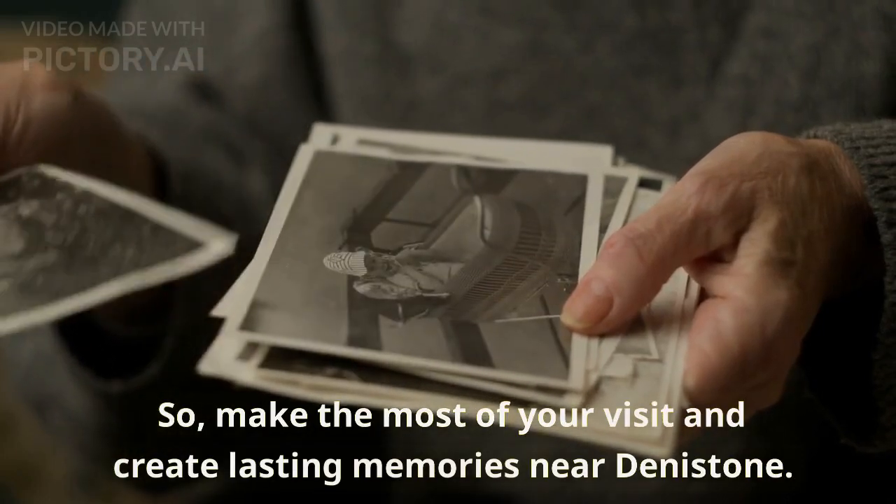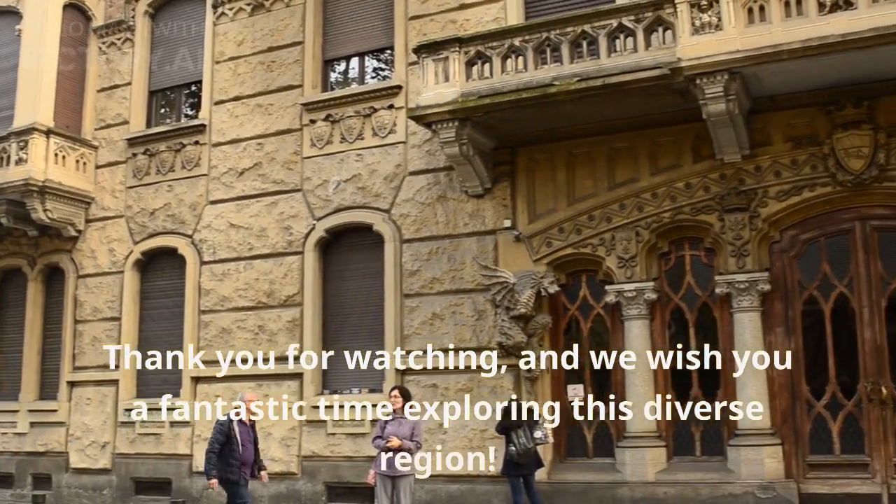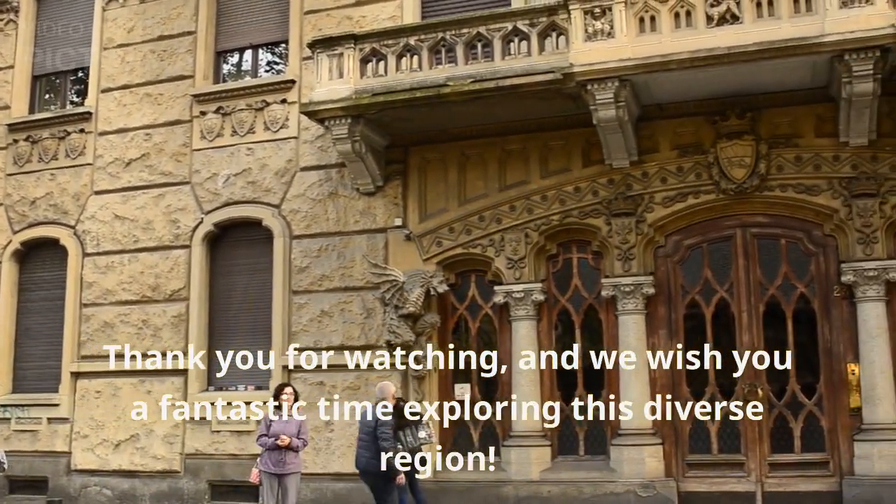So, make the most of your visit and create lasting memories near Denistone. Thank you for watching, and we wish you a fantastic time exploring this diverse region.